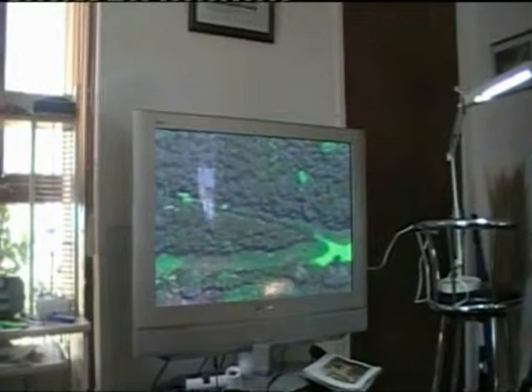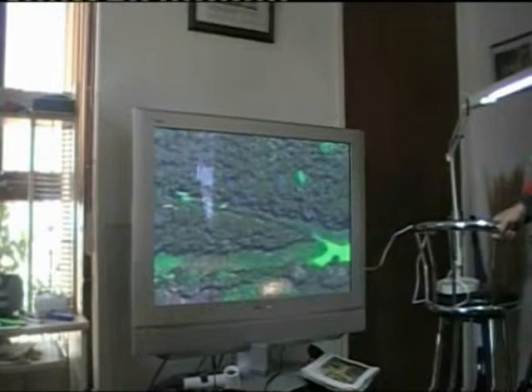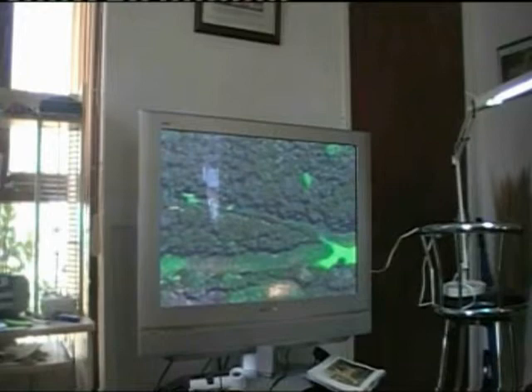Those trees — when we went down on the expedition, before we went, we didn't know whether they were bushes or what. But when we got down there, we realised they were 90 feet tall and about 20 to 30 feet wide, these plumes at the top of the trees.